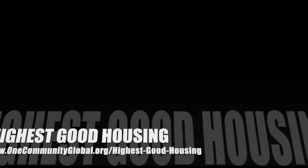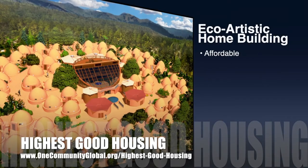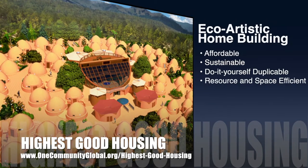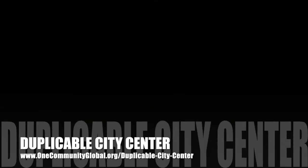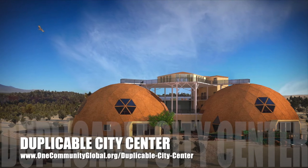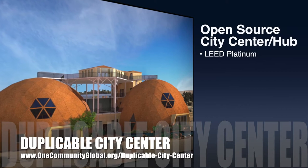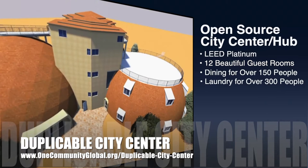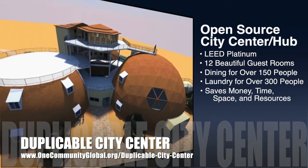The One Community approach to Highest Good Housing is eco-artistic home building that is affordable, sustainable, do-it-yourself duplicable, resource and space efficient, and consists of seven different sustainably constructed village models. One Community is also creating an open-source duplicable city center — designed to be LEED Platinum certified, providing 12 guest rooms, dining for over 150 people, and laundry and recreation space for over 300 people, all while saving money, time, space, and resources.